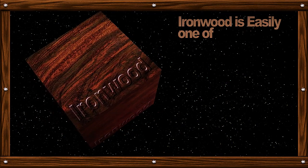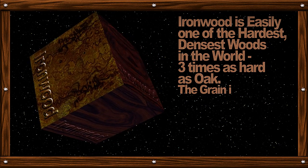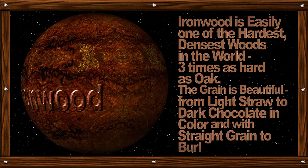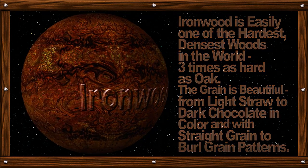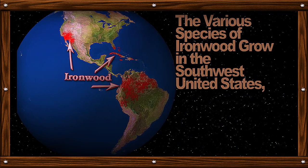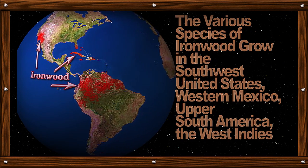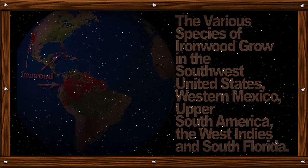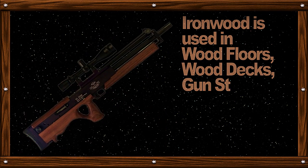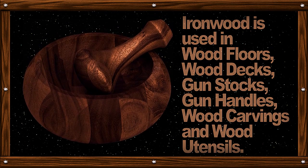Ironwood is easily one of the hardest, densest woods in the world — three times as hard as oak. The grain is beautiful, ranging from light straw to dark chocolate in color, with straight grain to burl grain patterns. The various species of ironwood grow in the southwestern United States, western Mexico, upper South America, the West Indies, and southern Florida. Ironwood is used in wood floors, wood decks, gun stocks, gun handles, wood carvings, and wood utensils.